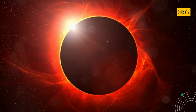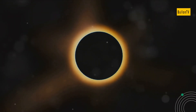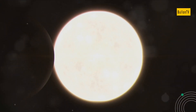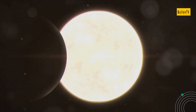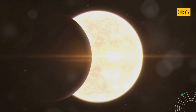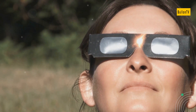Those fortunate enough to be in the path of totality witness the most dramatic effects of a solar eclipse. A total solar eclipse presents an awe-inspiring spectacle. As the sky darkens, stars emerge and the sun's corona, a shimmering halo of plasma, becomes visible. This celestial marvel has captivated humans for millennia.